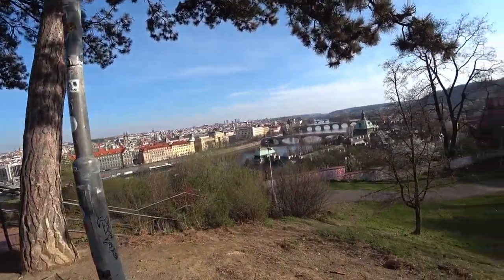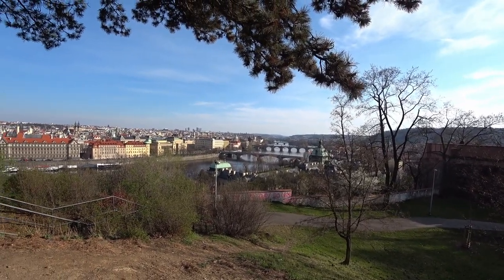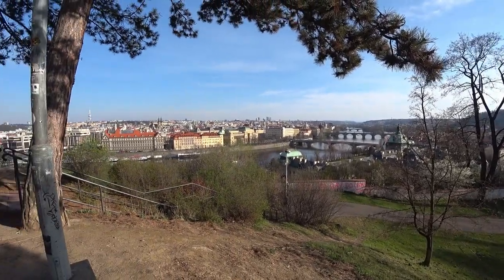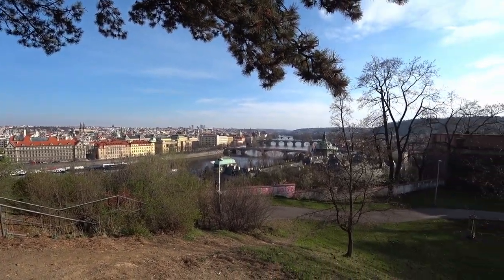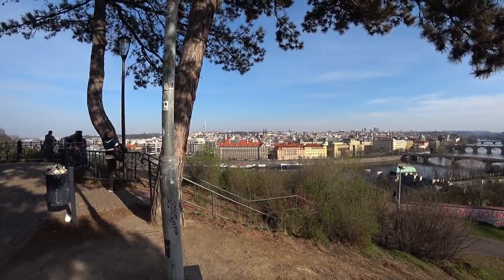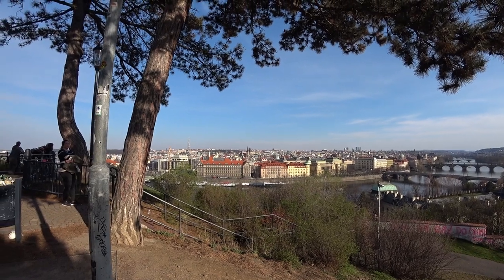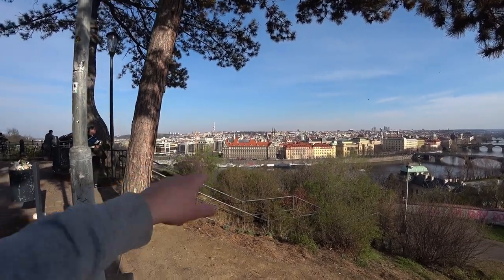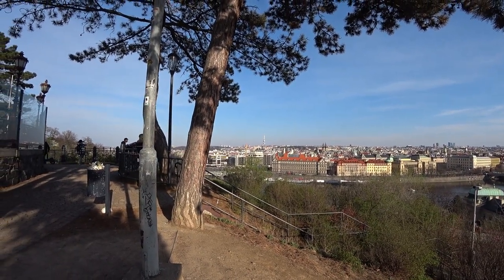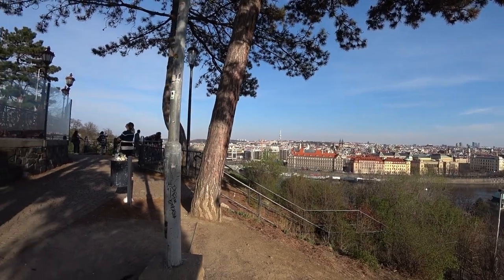Out here we have this unbelievable view of the Vltava River, and you can see almost all of the landmarks in Prague from here. Over the second bridge you can see there — that's the famous Charles Bridge. And then over to this side we have the twin medieval towers of a church in Old Town Square. The tallest tower over there is the Žižkov television tower — a famous communist-era structure. I believe that's the tallest building, the tallest tower in Prague.